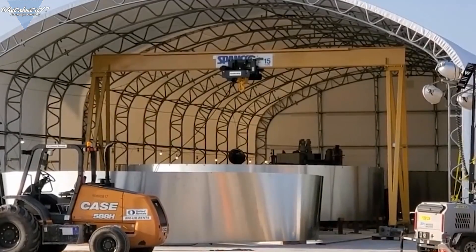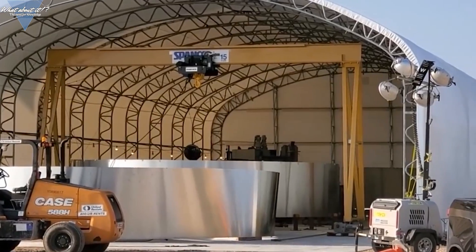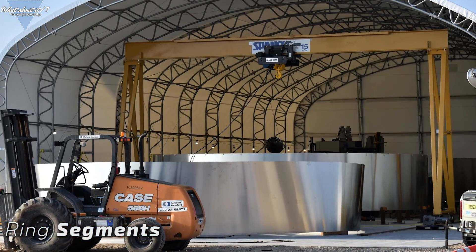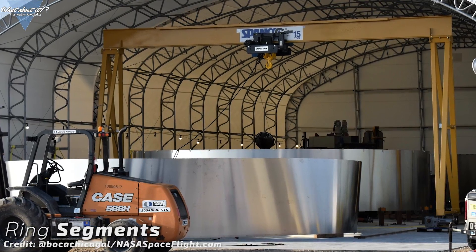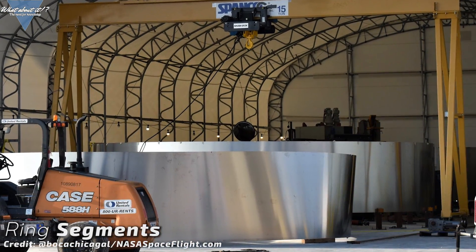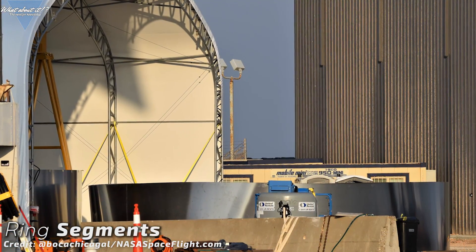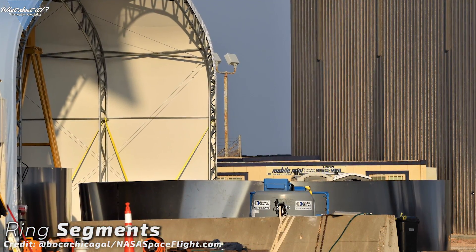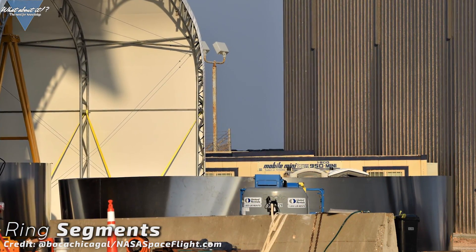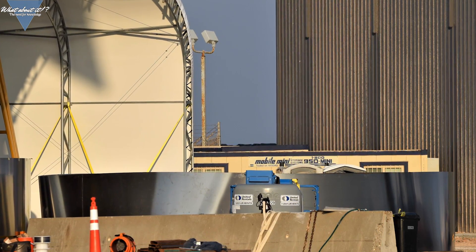SpaceX has been busy making more ring segments. They're working with the barrel maker on a daily basis now and more and more rings are manufactured. If these are already production-level quality, we might soon see them stack the first few. If not, SpaceX might just be getting used to operating the machine in Boca Chica. It's hard to tell and we might just have to wait a bit longer to see what exactly will be done with these first rings. Coco disposed of quite a few of these rings, so it seems to be harder than we might think to produce a ring that can actually be used.